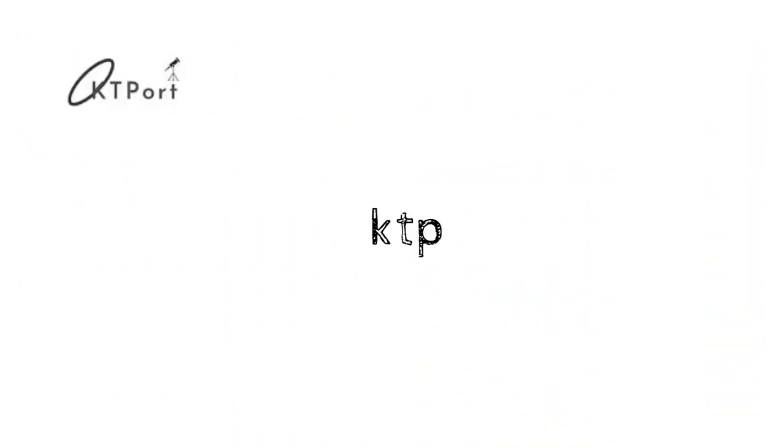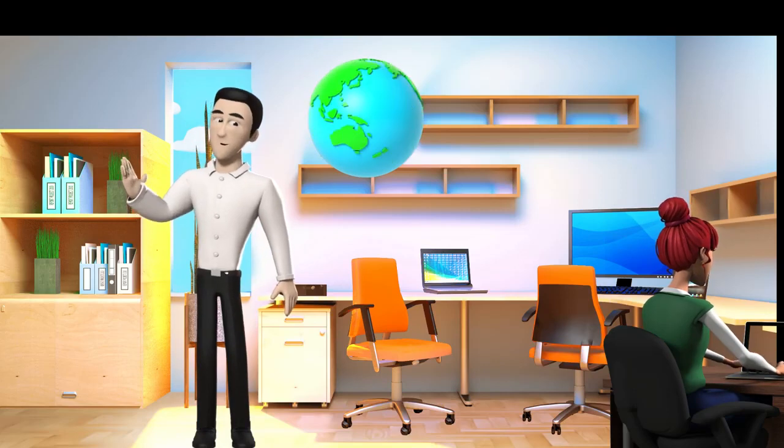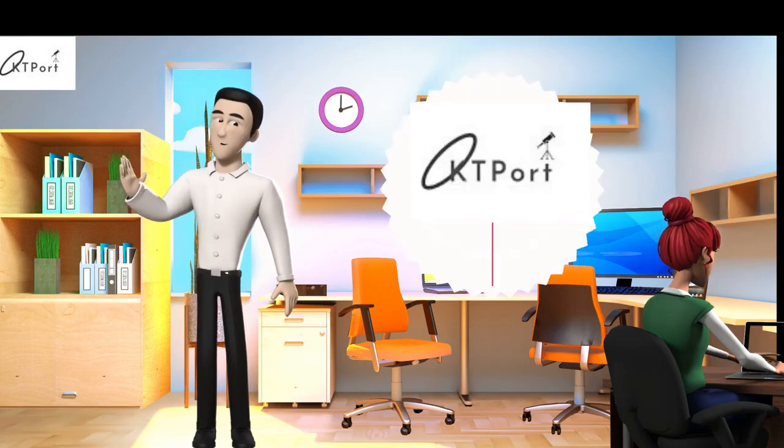Welcome to KT Port, the one and only training institute which provides Oracle WebLogic development training along with certification exam preparation. Hi, my name is Andrew and I welcome you all to our training program.